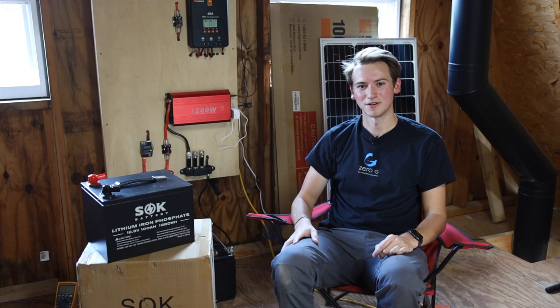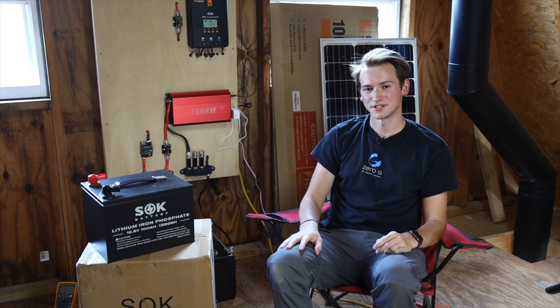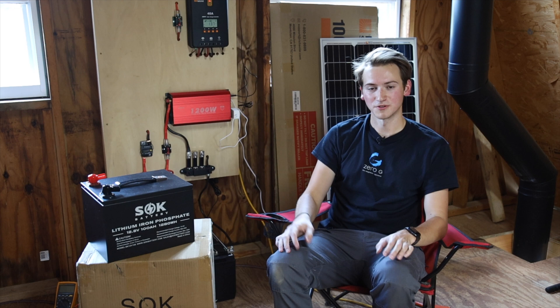So today we're going to be talking about solar power. If you watched my last video, I gave a brief introduction to our solar system that we've created. And today I just want to talk about solar power in general, and hopefully it can help you understand some of the choices we're making and what we're going to be doing with solar in the future.